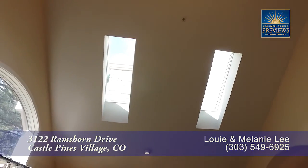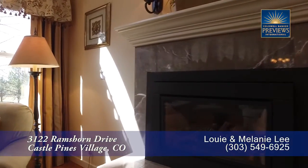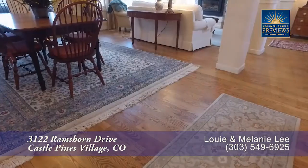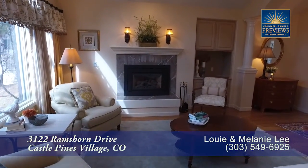Notice the vaulted ceiling with two skylights in this living room. You'll also find a gas fireplace and these nearly floor-to-ceiling windows that look out toward the back and the golf course. Check out these beautiful hardwood floors here in the living room, as well as throughout much of this home.